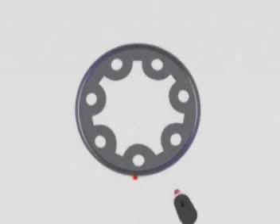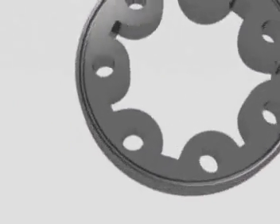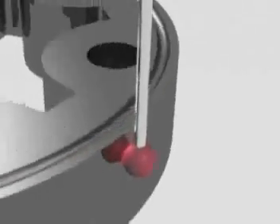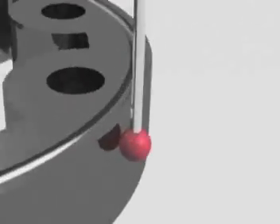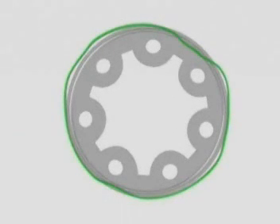A circle can theoretically be determined with four measuring points. However, no information on the absolute form is provided. On the other hand, continuous scanning of the workpiece delivers the real form and a realistic measuring result.